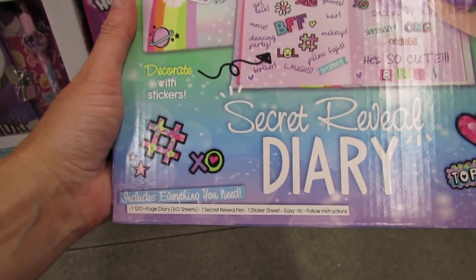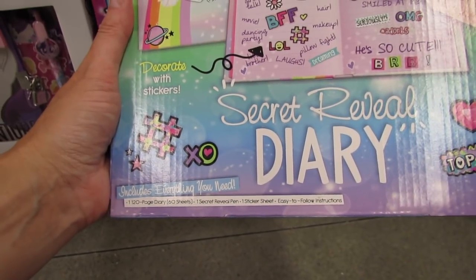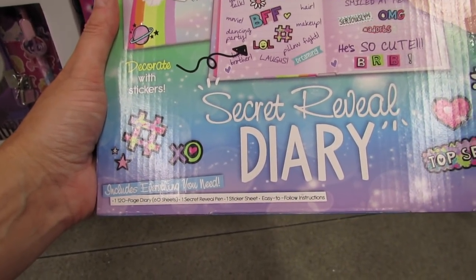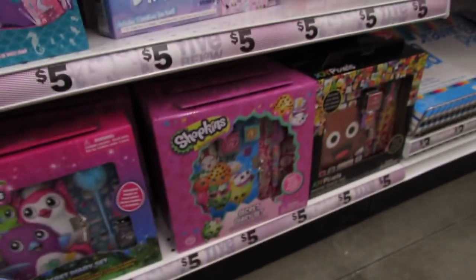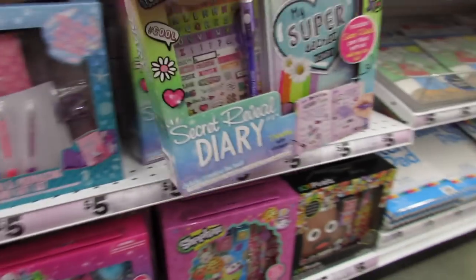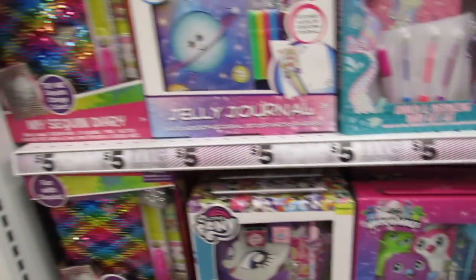You get a 120-page diary — it says 60 sheets — one secret reveal pen, one sticker sheet, and easy to follow instructions. These are so, so cute.